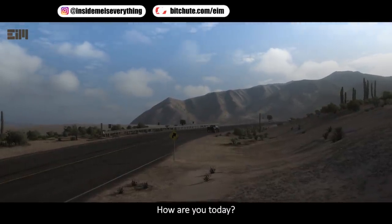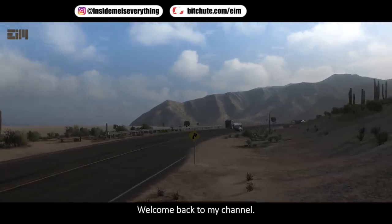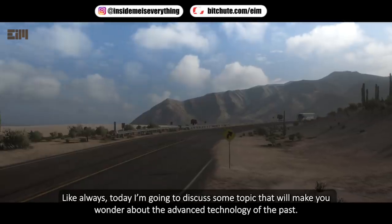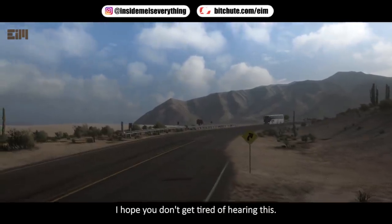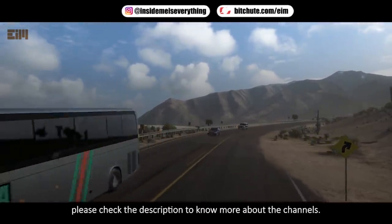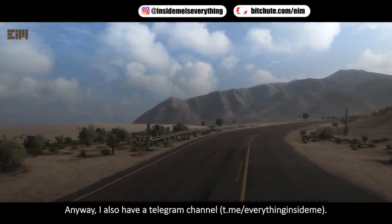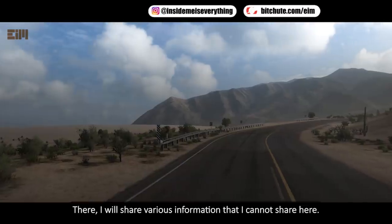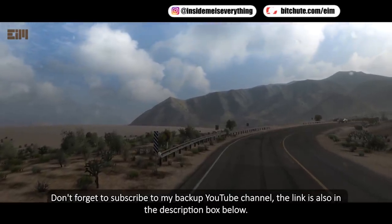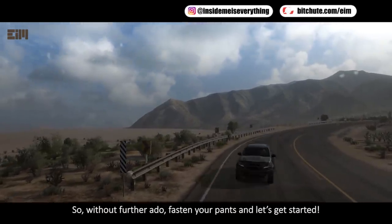Hi everyone, welcome back to my channel. Today I'm going to discuss some topics that will make you wonder about the advanced technology of the past. I got this content from various Telegram channels — please check the description for more. I also have a Telegram channel where I share information I cannot share here. Don't forget to subscribe to my backup YouTube channel. So without further ado, let's get started.